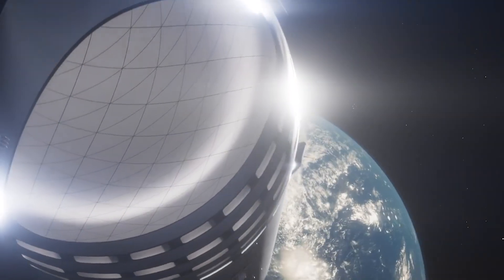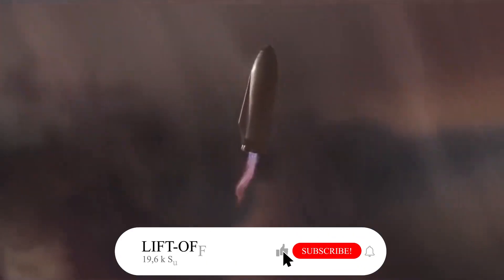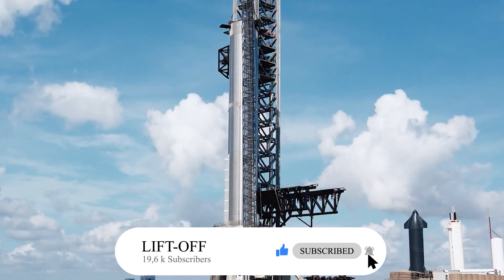If you liked this video, you may also enjoy our coverage of SpaceX's new $3.2 billion factory. Do you think this test flight was reckless? Please share your thoughts in the comment section below.